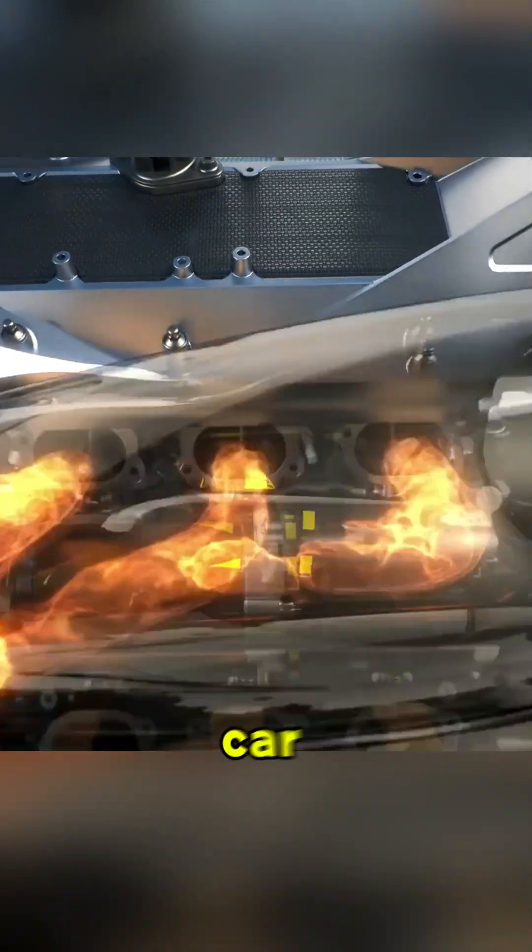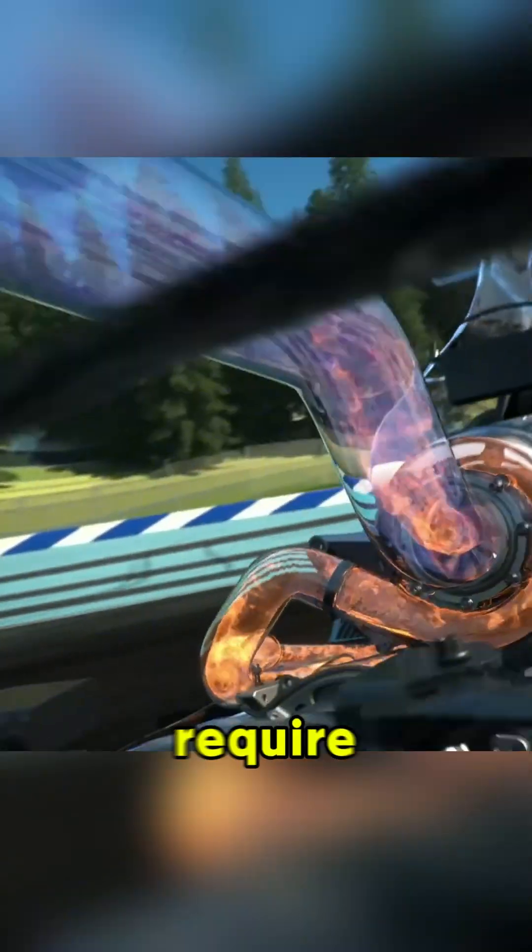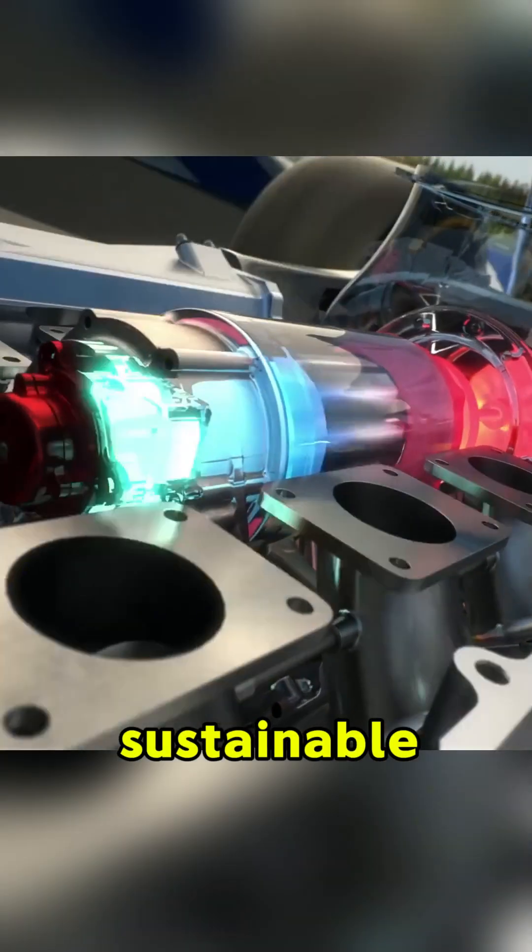F1 fuel isn't what you put in your car — it's high-tech racing science. Current F1 regulations require fuel that's 10% sustainable, with teams gradually moving toward fully sustainable fuels by 2026.